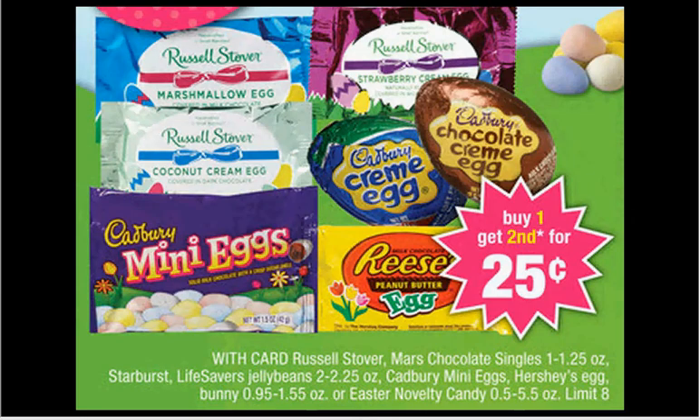Easter is on the 20th, so it's next Sunday. You can get six of these Reese's Peanut Butter Eggs — they're on sale for $0.75, and when you buy one, you'll get the second one for $0.25. If you get six of them and use two dollar off three coupons from your SmartSource of February 23rd, that would make them $0.17 each.